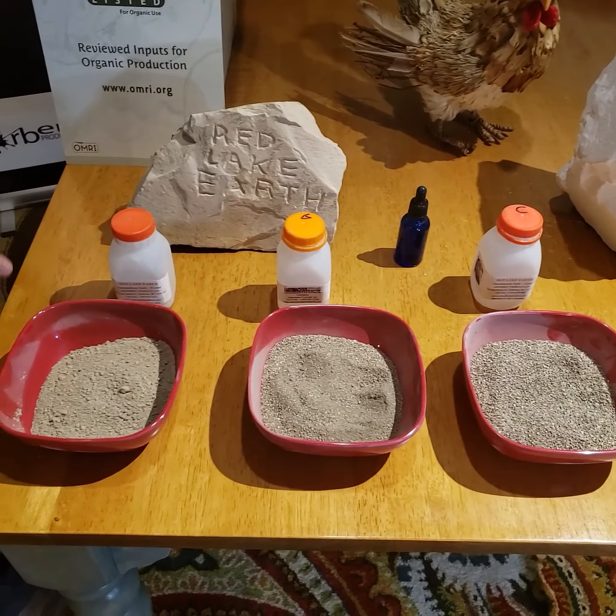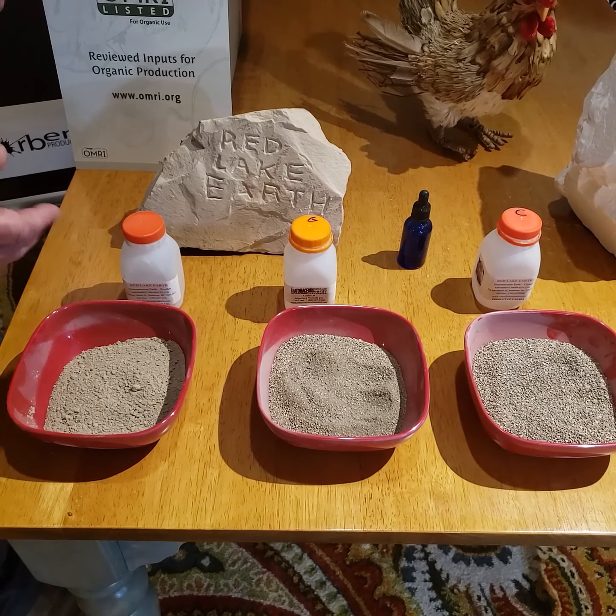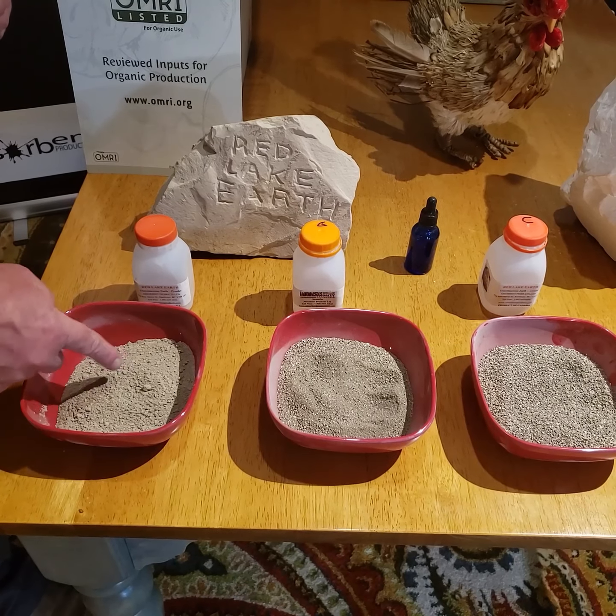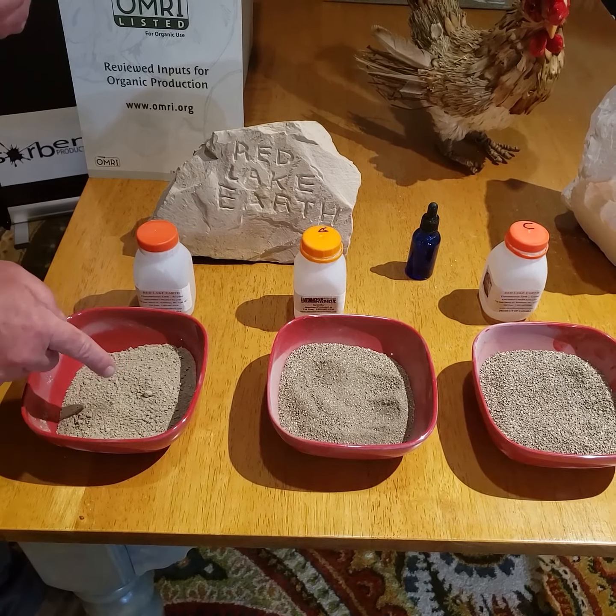Hello and welcome to our booth. My name is Reed Schneider and our company is called Absorbent Products. We're a mining company and we mine diatomaceous earth both in Canada and in the United States.